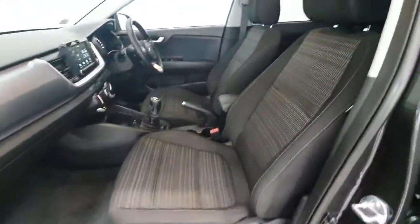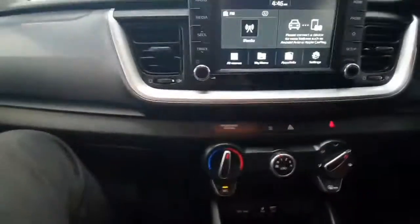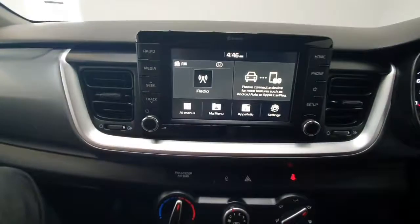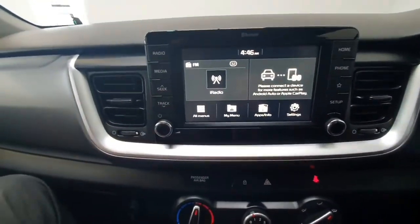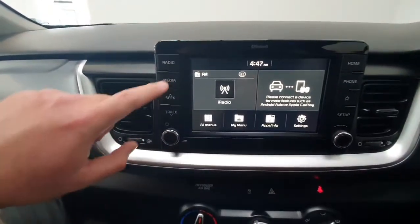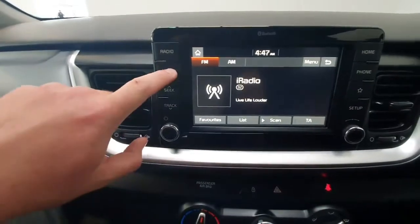Inside it has got cloth seats throughout and it can only be described as in immaculate condition. Inside you have got a touchscreen radio system which features Android and Apple CarPlay, so you can project apps like Google Maps and Spotify up on the screen, nice and easy. You have got all your radio and media controls built in here as well.